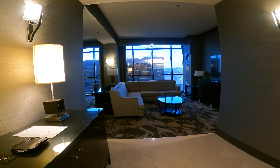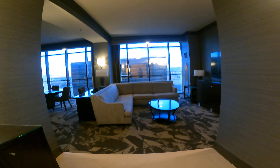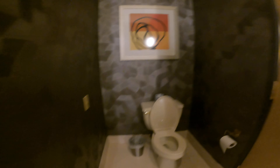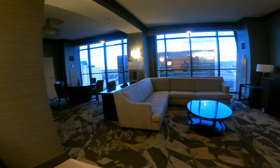We walk into a beautiful foyer — vestibule, whatever you want to call it — and it opens up into a nice view of Vegas, which we'll get to in a minute. To the right, here's the guest bathroom, right as soon as you come in the door.